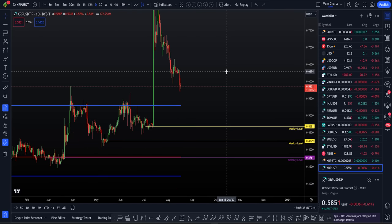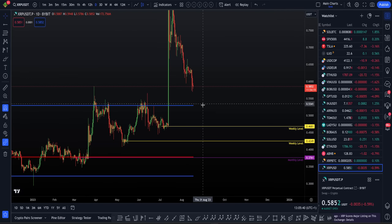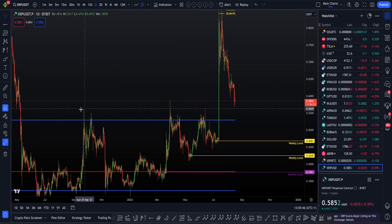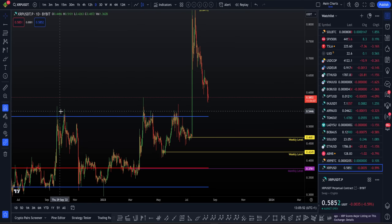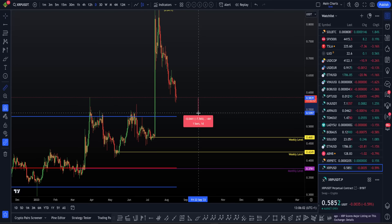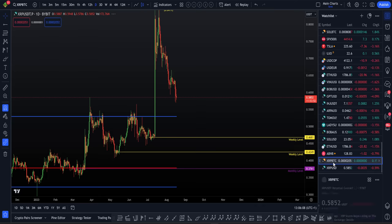In my opinion, what we'd be looking for next is a continuation to the downside. We can be looking for the retest of support from old resistance. We have this theory in trading that old resistance, when broken, can flip into support combined with the value area high. On the tether pair, this is around another 10 to 20% move to the downside.